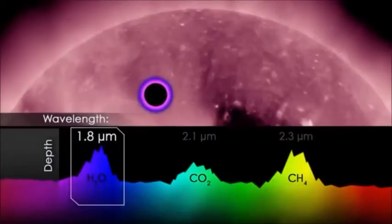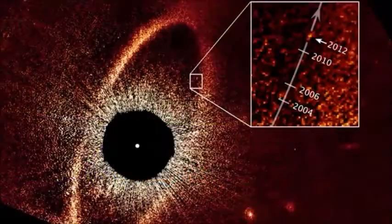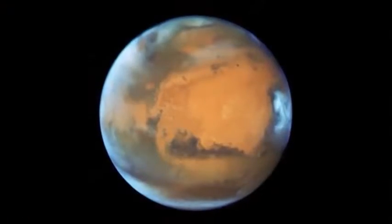Plus, Hubble not only studies our own planets, it also collects data from planets orbiting other stars — exoplanets. So the next time you go out and look at the night sky, just remember, Hubble's got you covered for the solar system and beyond.